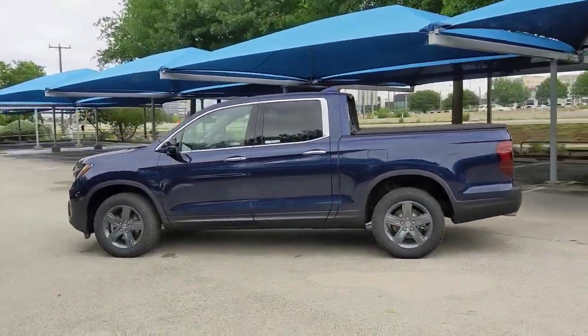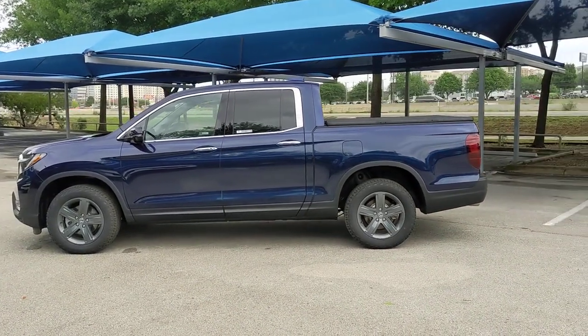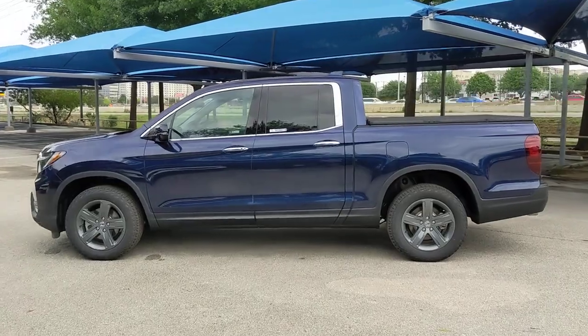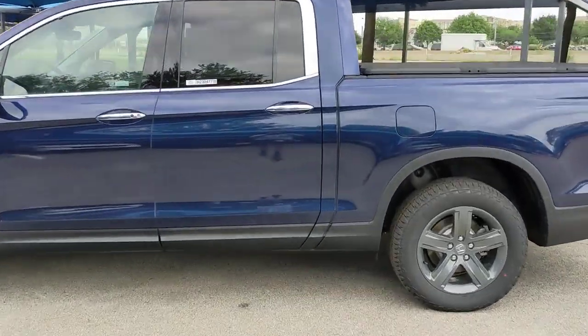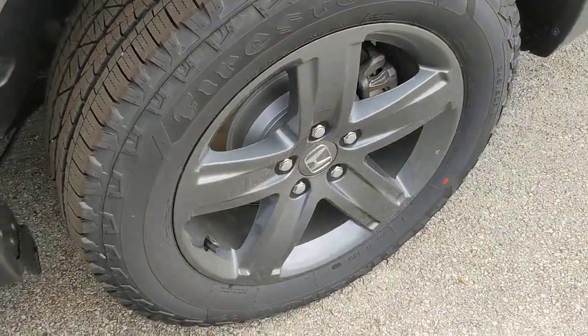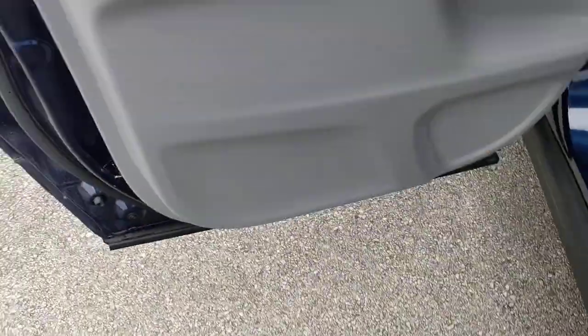These are just some of the great options this vehicle comes with: Lane Departure Warning, Navigation System, Keyless Entry, All-Wheel Drive, Moonroof, Remote Engine Start, Fog Lamps, Lane Keeping Assist, Adaptive Cruise Control, Keyless Start.